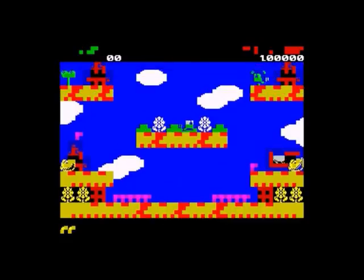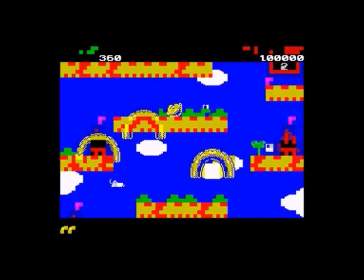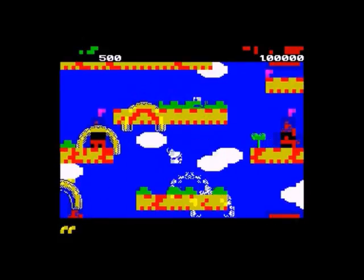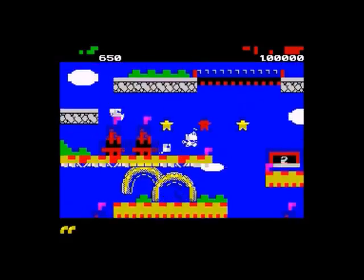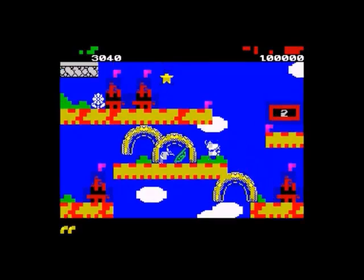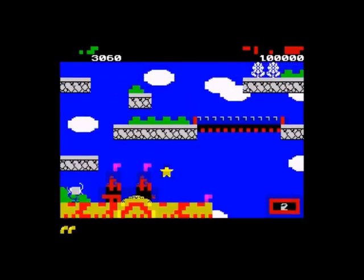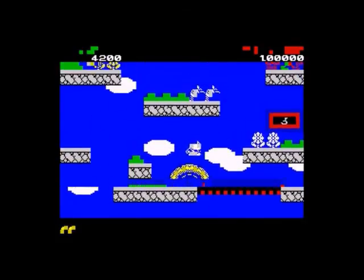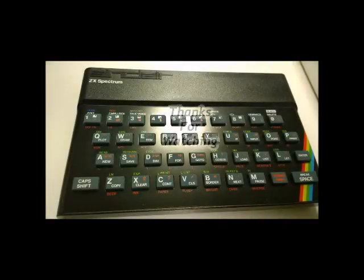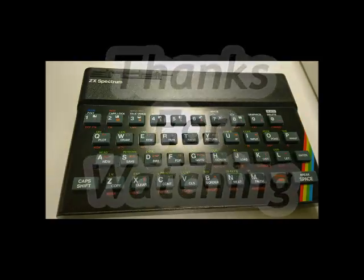Finally, Rainbow Islands. Until about a week ago I'd never played this, which is strange given that Bubble Bobble is one of my favorite Spectrum games. Since I was making a video about best sequels, I thought I'd check it out — and it's bloody fantastic. I still prefer Bubble Bobble as a bit more instantly playable, but Rainbow Islands absolutely deserves its place in this video. Thanks so much for watching — I hope you've enjoyed it. Take care of yourself, goodbye.